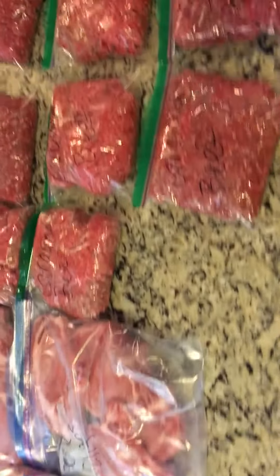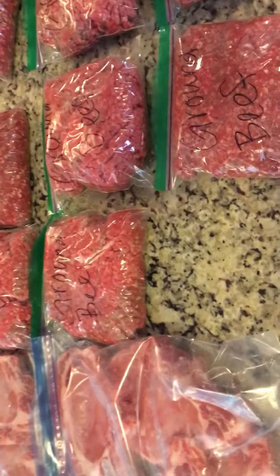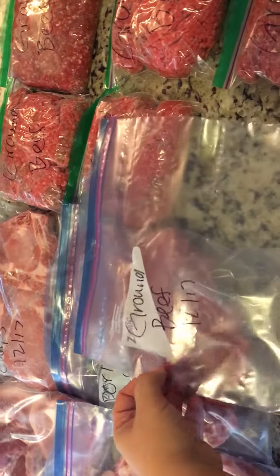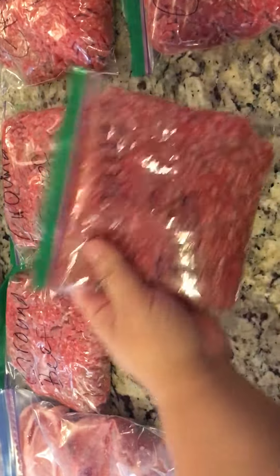Around 30 meals total. What I'm going to do with these small individual bags is put the meat in them and then freeze them and take out as much as I need. These are really stuffed — there's a great amount in there, so definitely enough for a couple of meals.